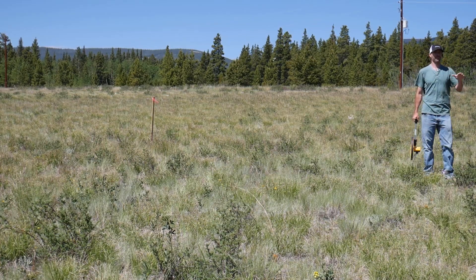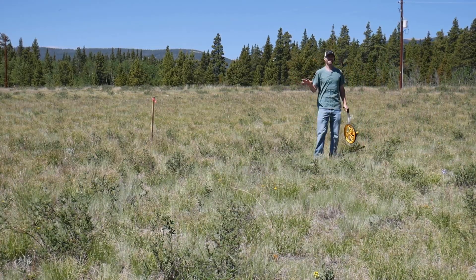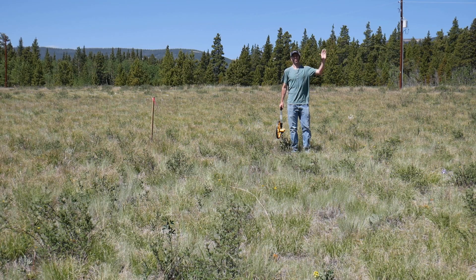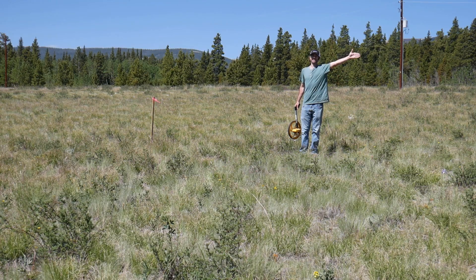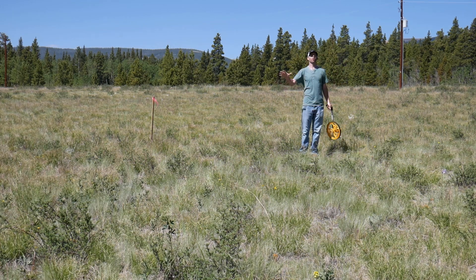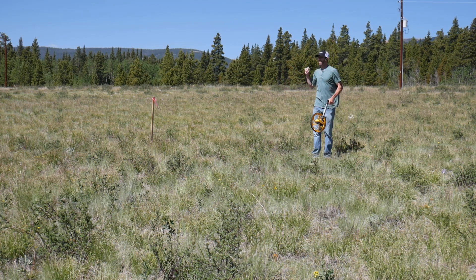Based on the build location and setback restrictions for septic and well, it got really tight — kind of crazy to think about when you have a bigger lot but still run into the same problems. So we're going to use what's called an Advantex septic system, which is more purified. We'll get into the specifics later when we start the septic system, but it allows us to get a lot closer to the well without cross-contamination. The Advantex system allows the build to happen in the proposed area — we can fit the well over here, the septic to the left, and still meet the county's setback requirements.